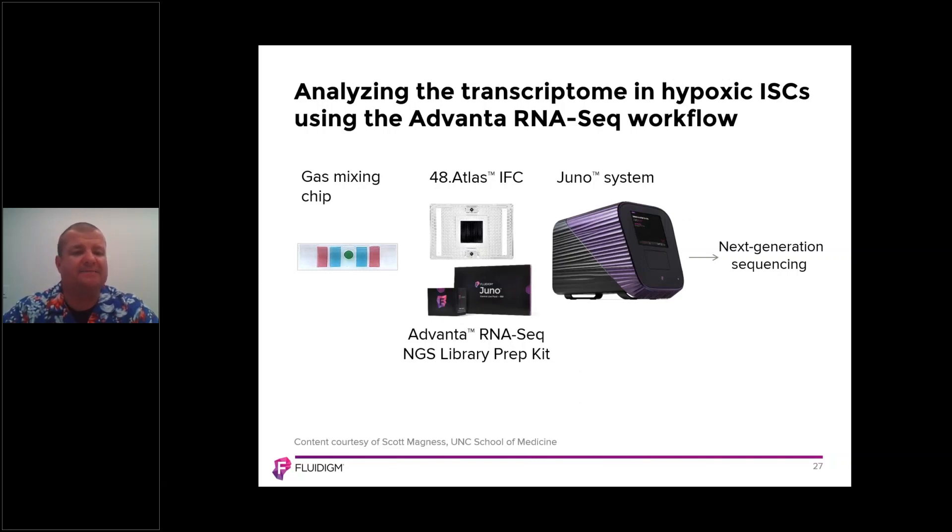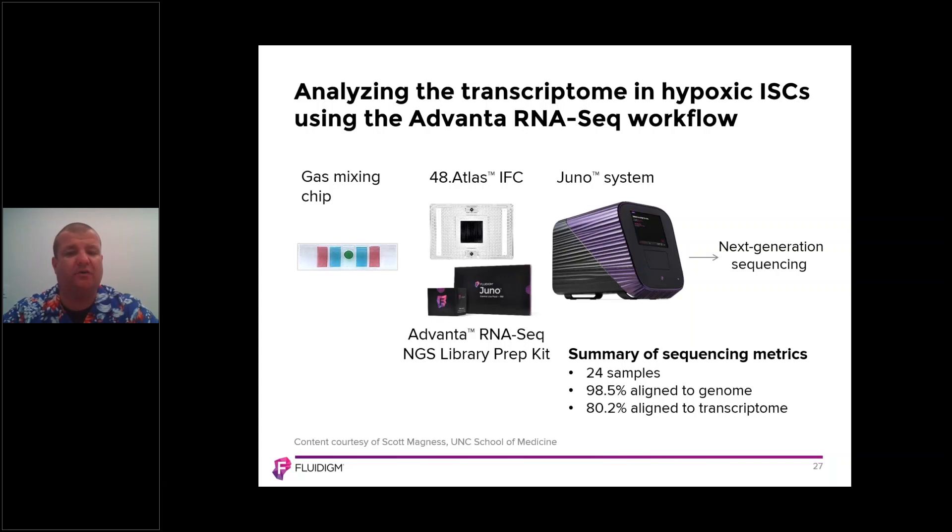Scott was able to take the gas mixing chip and the cells housed within it, transfer them to the 48.Atlas IFC as part of the Advana RNA-Seq NGS library prep kit workflow, and then process that on the Juno system. Once processing was complete, it then went into the Illumina sequencing platform. The sequencing data Scott achieved was across 24 samples, with 98.5% aligning to the genome and 80.2% aligning to the transcriptome — very similar to our internal development data.